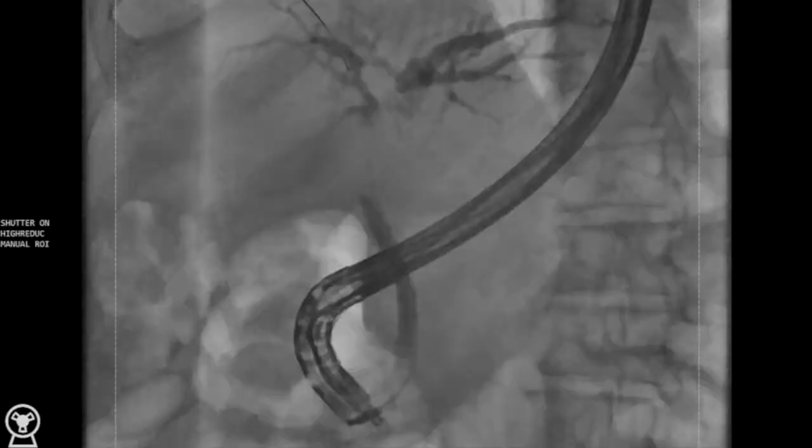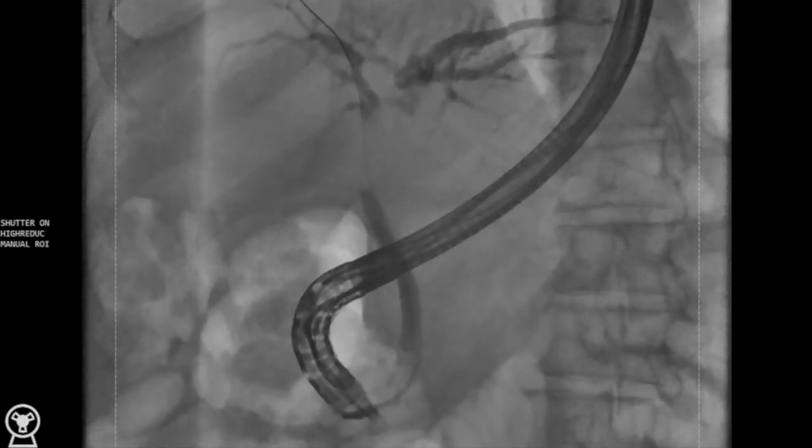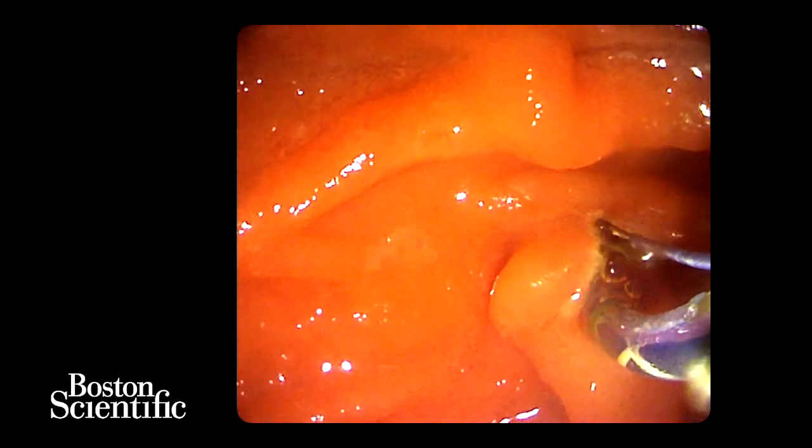In this patient who presented with obstructive jaundice, the cholangiogram revealed a biliary stricture measuring 2cm in length, located in the upper third of the bile duct, just distal to the liver hilum.